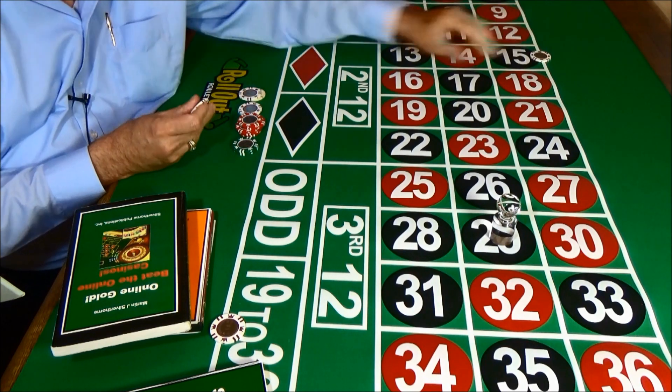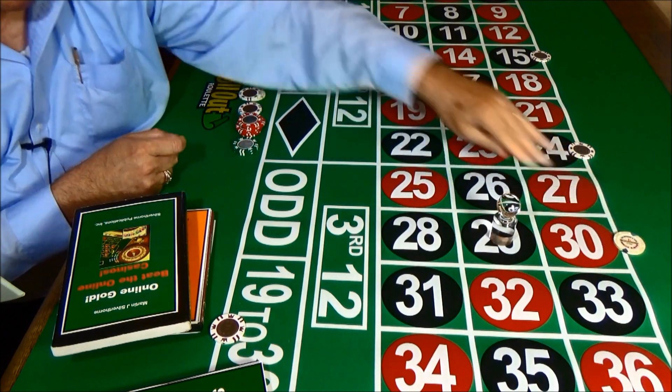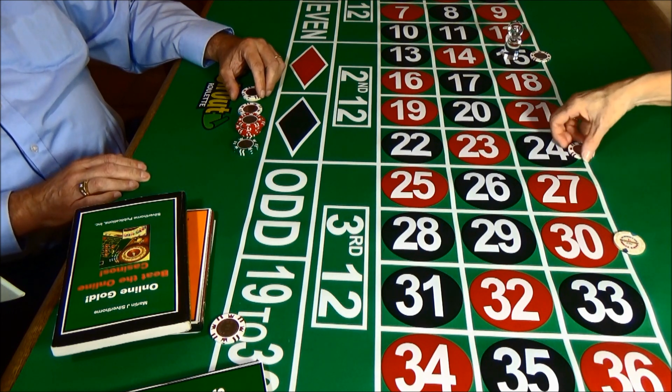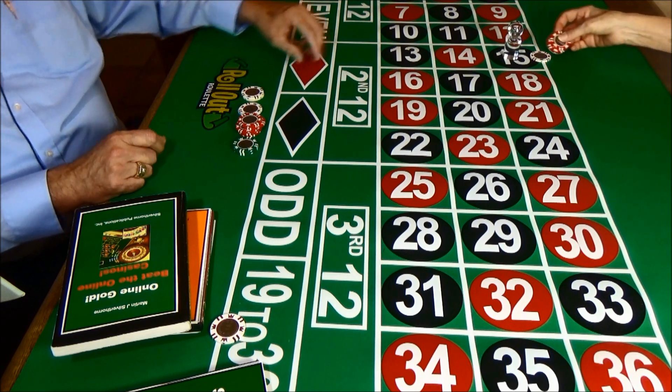This round, we're going to put a bet here, and here, and here, and we get a wheel spin to see what happens, and number 15 hits. So we have two losing bets and one winning bet. It pays off 11 to 1, so we have another win. We pick up our win here.